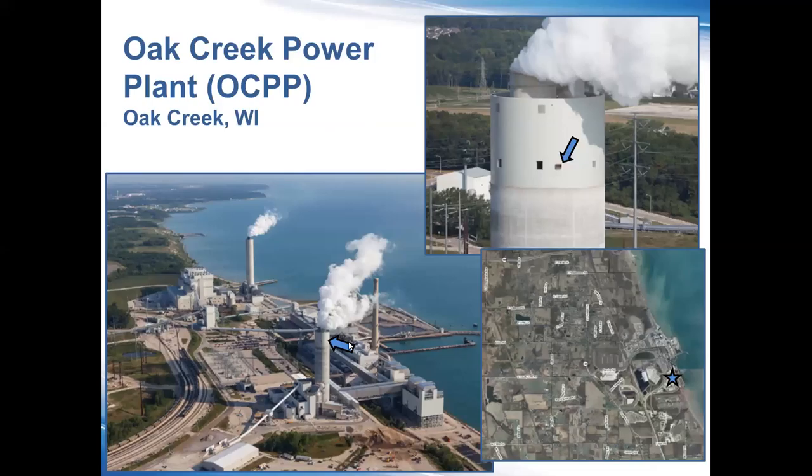The box itself used to be on a stack that is no longer there, some 300-some feet above ground. It now sits in this new structure, which is an air quality system structure. The box is built directly into the wall of the structure, and it gives us complete access from the inside on an elevator that takes us near to the top.